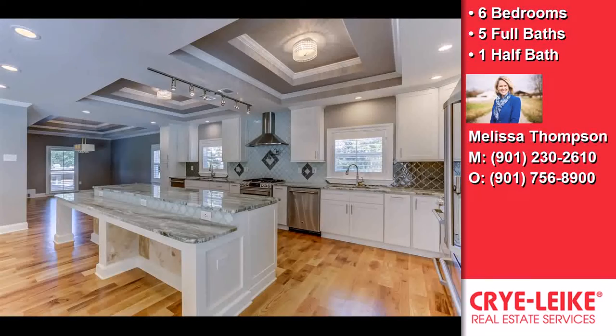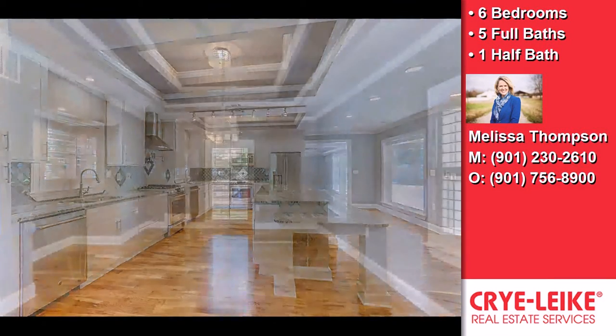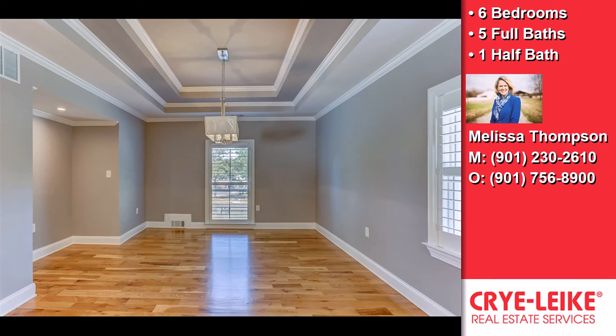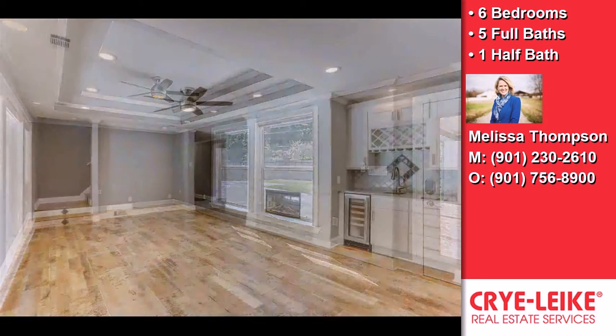Interior features of this property include recent renovations throughout, a first-floor master, an open floor plan, custom woodwork throughout, a separate laundry room, large bedrooms, walk-in closets, and multiple flooring types including hardwood, carpet, and tile.